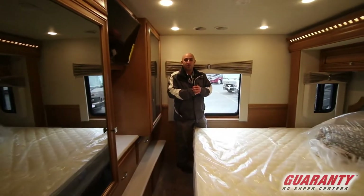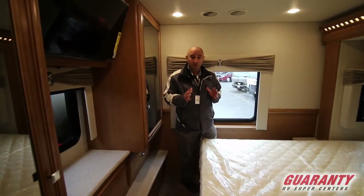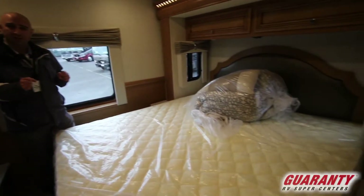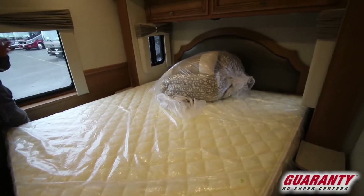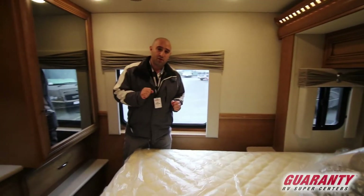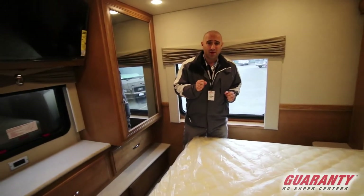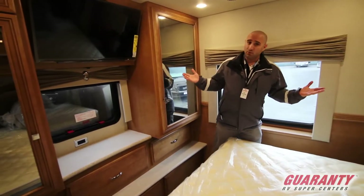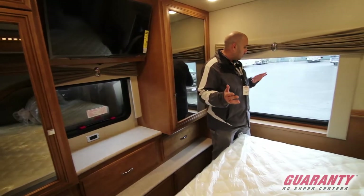Starting in the back of this brand new Baystar 3532, we do of course have a nice full size queen bed. This is something that's unique to Newmar — they actually use full size beds, 80 inches long, just like you would normally find in your home. That means you're not going to have to go out and buy special sheets for this bed ever. Look at this wonderful bedroom.